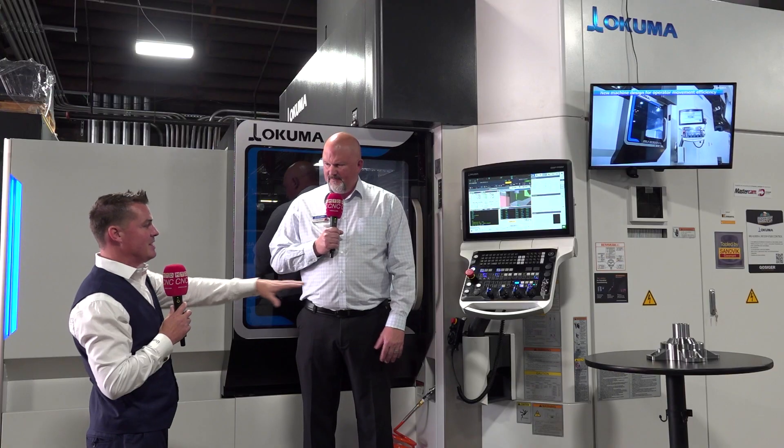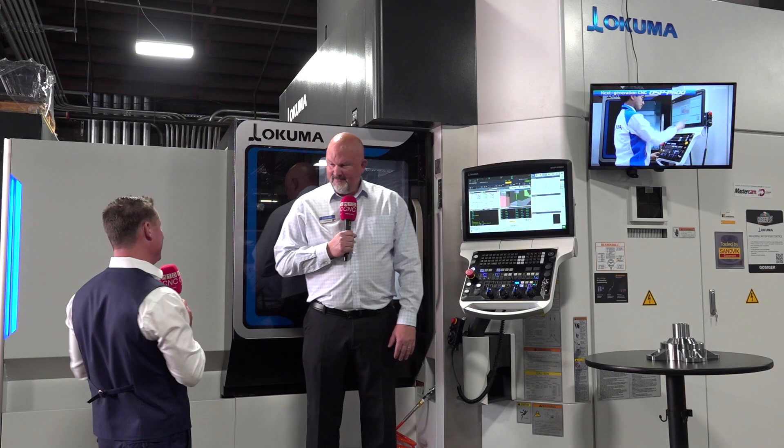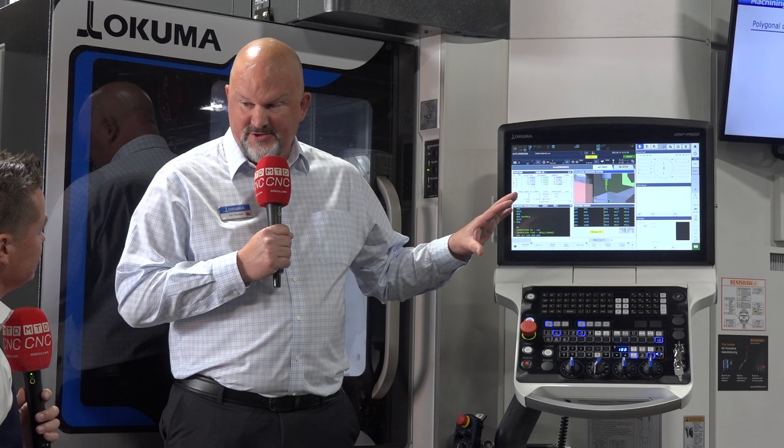Is there anything else? I've seen a beautiful part on this table over here, which is being cut inside the machine, which we can see really easily because of the giant window as well. Is there anything else about this machine that you would like to highlight? Well, in addition to the hardware side of the control, which makes it faster, are some other user enhancements.